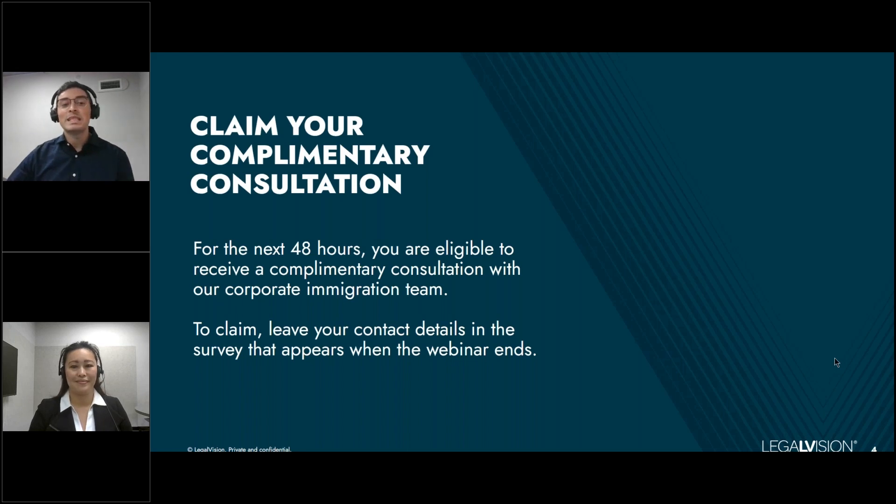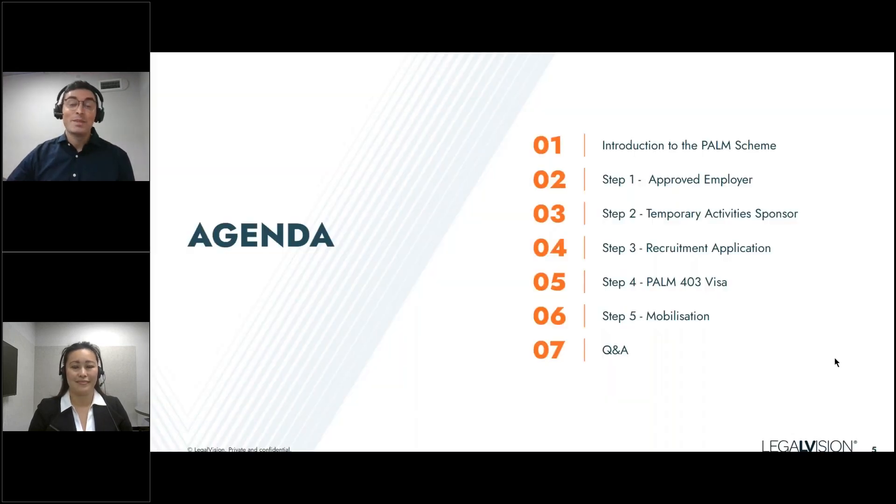Today we'll be discussing the PALM scheme. Our focus in today's presentation is providing you with a broad introduction to what the scheme is about, how you can join it, how you can become eligible, and all the steps involved from start to finish to actually having PALM workers working for your business in Australia — steps one to five. We'll also provide a questions and answers session towards the end of this webinar.